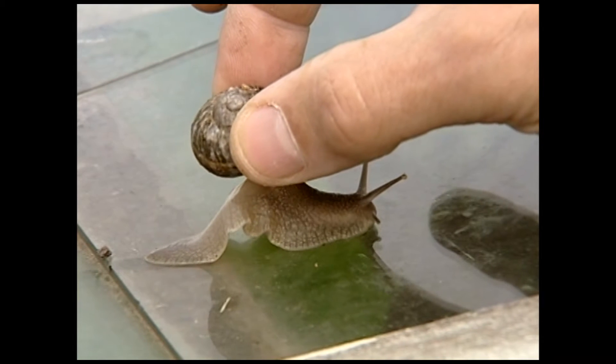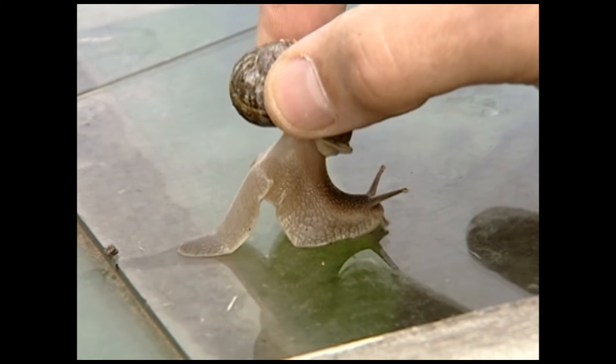A man's fingers grasp the shell and slowly pluck the snail off the glass. It leaves a long, thin, wet mark.